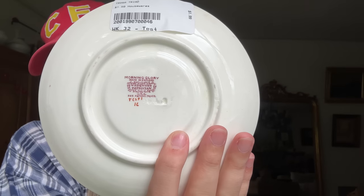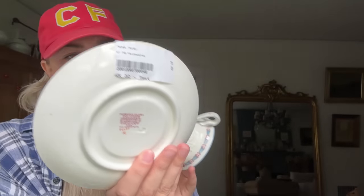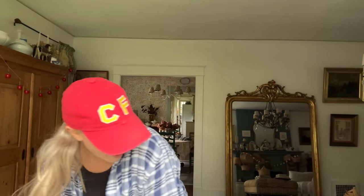I got this teacup for $1.99 from that antique store. It is Wedgwood Morning Glory — you can see on the stamp on the bottom it's made in England. Morning Glory must be the name of the set it's from. I really liked the handle, and the saucer was super cute too, so I picked that up.